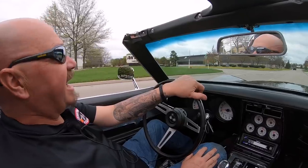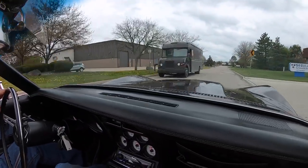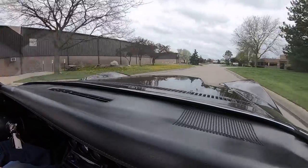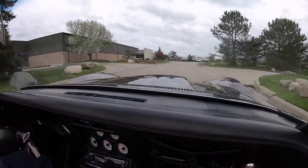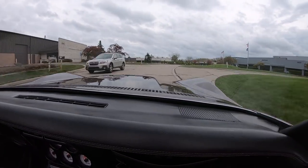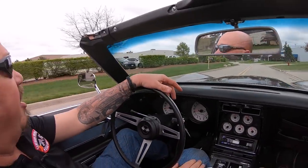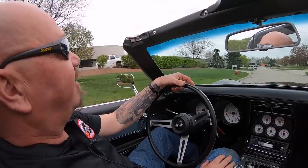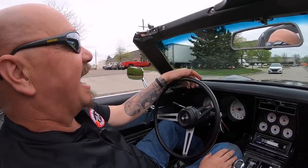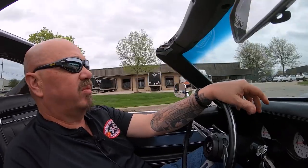All right, it's Corvette time — a '71 with an LT1, fuel-injected LT1. You want to talk about sweet? This is a sweet ride right here. Corvette with LT1 power, driving sweet. We got the T-tops off, hitting the road, having a blast.